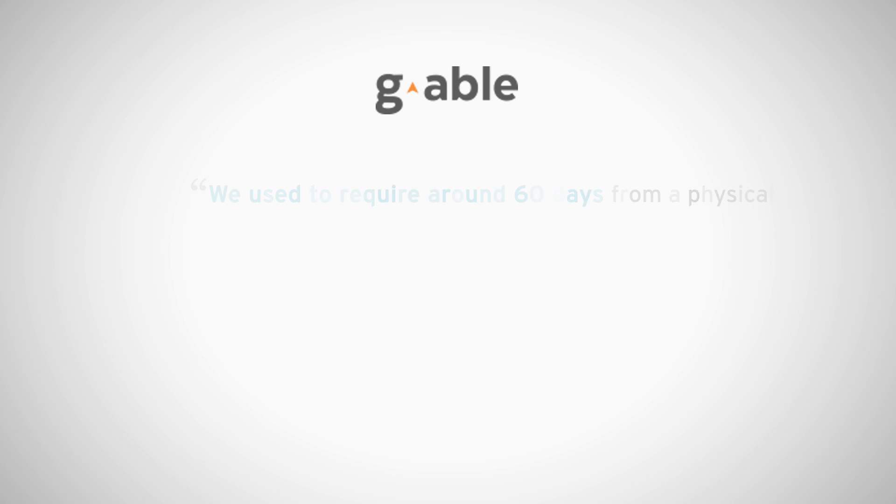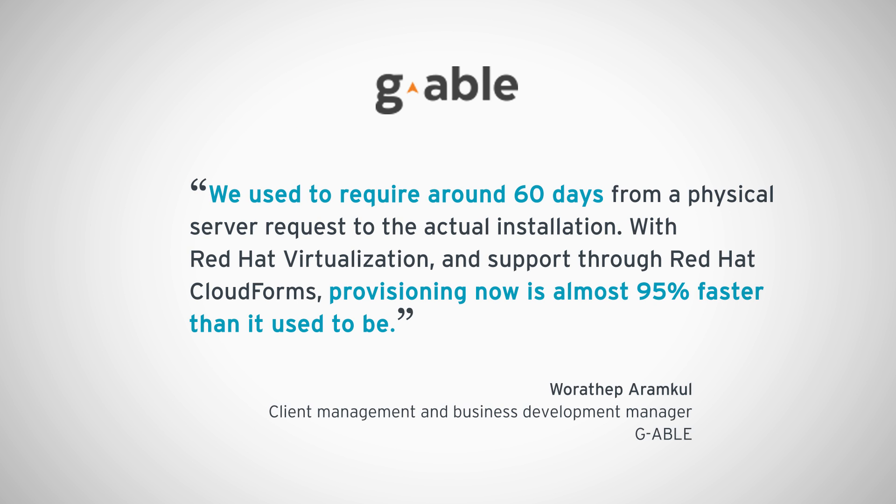And for Gable, common tasks that used to take months to complete, such as installing a new server, are now almost 95% faster with Red Hat management and virtualization.